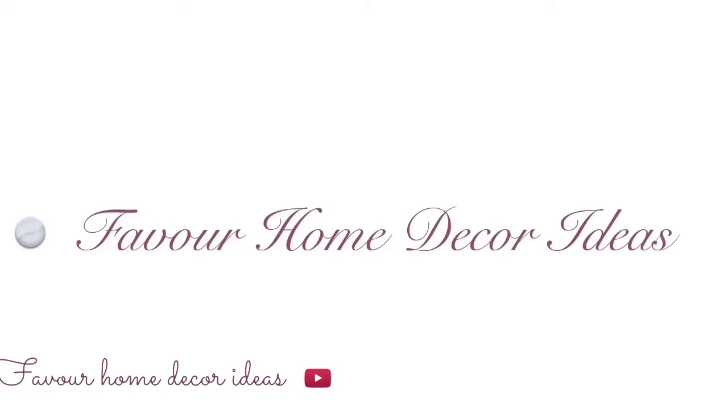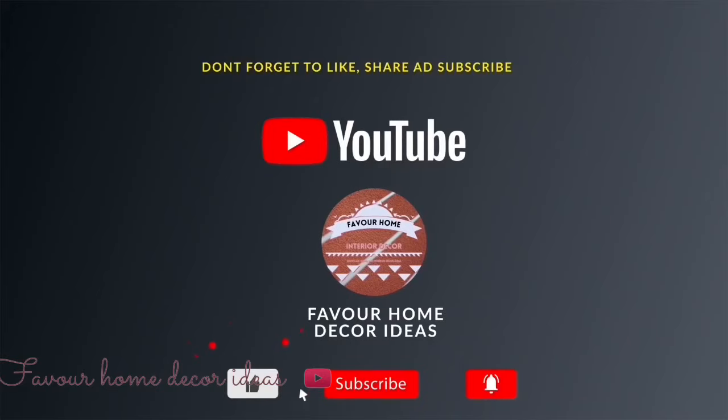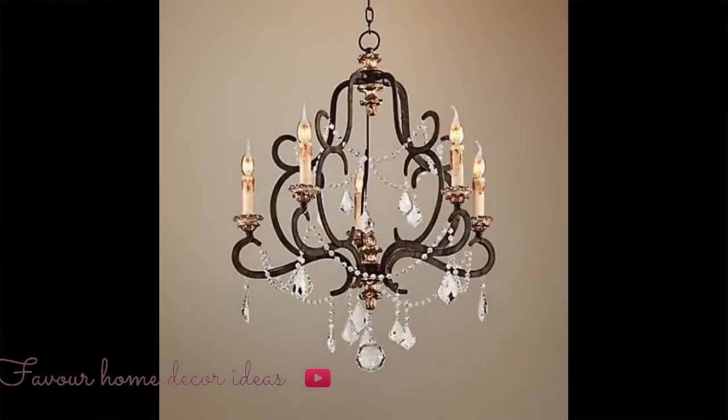Hi everyone, this is Faber Home Decor Ideas channel. If you're new to this channel, please like, share this video with your friends, and subscribe for more updates. And don't forget to click the bell icon so that you will not miss a video when we upload new video.